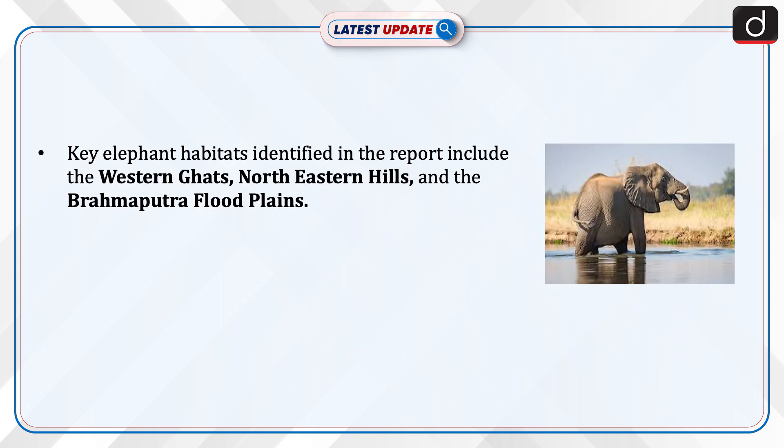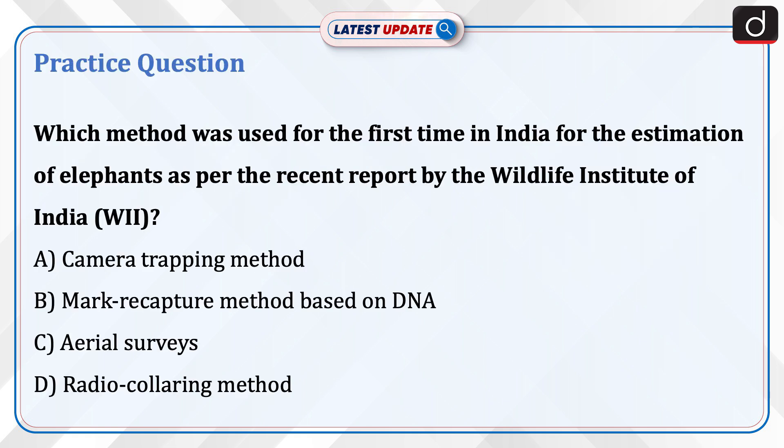Key elephant habitats identified in the report include the Western Ghats, northeastern hills, and the Brahmaputra flood plains.